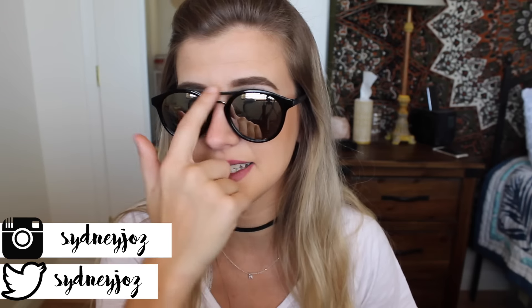Starting off at Forever 21, I got two pairs of sunglasses. These are just black with silver mirrored reflecting lenses, and this one right here is also silver. Then I got these fun guys — they're heart sunglasses, just fun and I love them. I can't wait to wear them all the time.